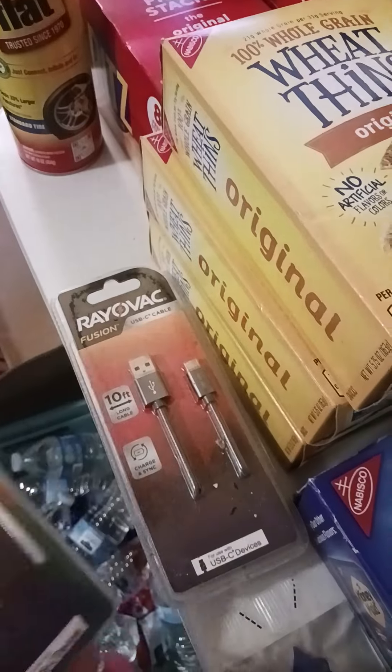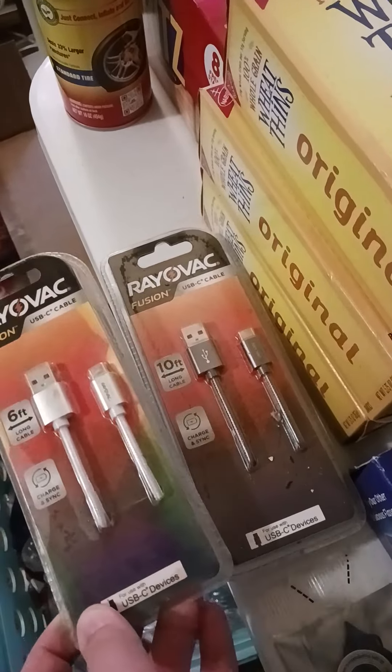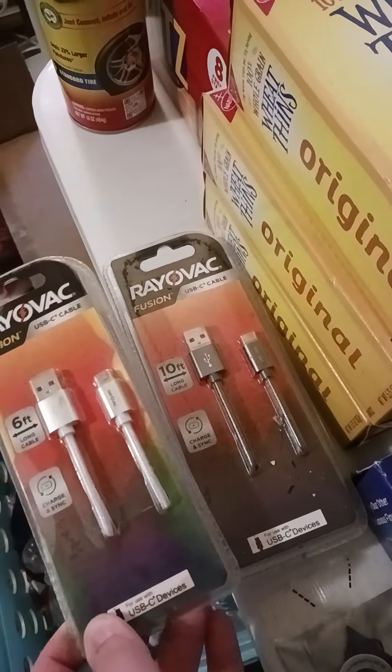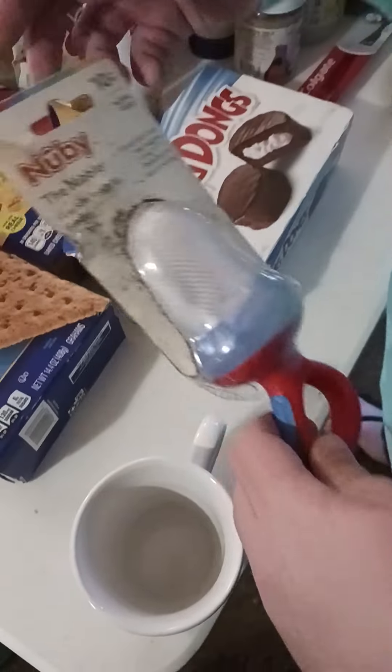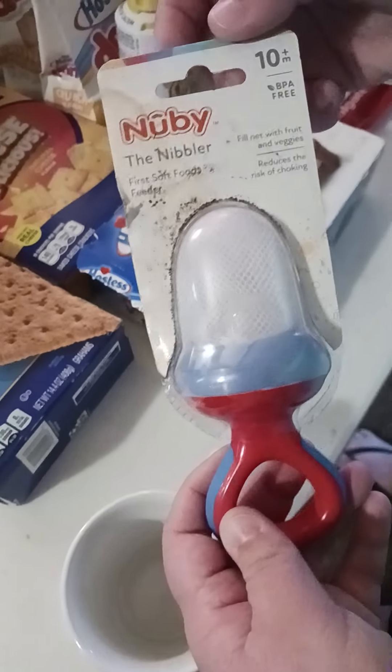We got a can of Fix-A-Flat, two Rayovac Fusion USB Type-C chargers — which is what mine and Braxton's phones use, so that's always a good score — and one new car scent air freshener, which would probably be good in Braxton's new truck.